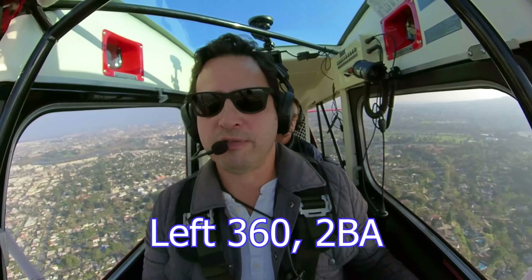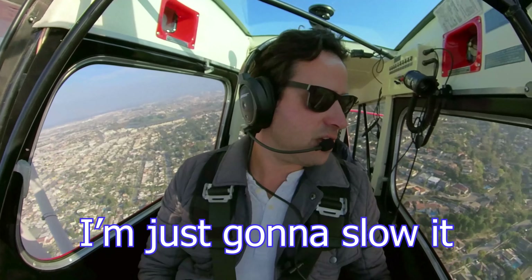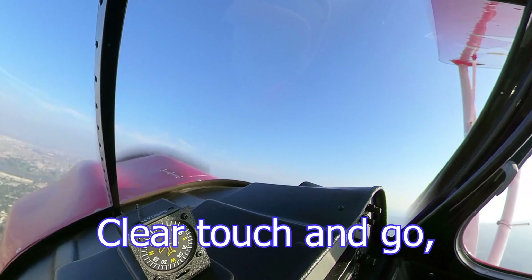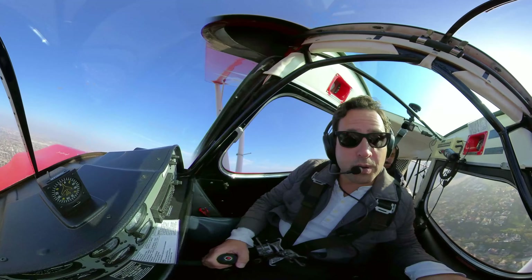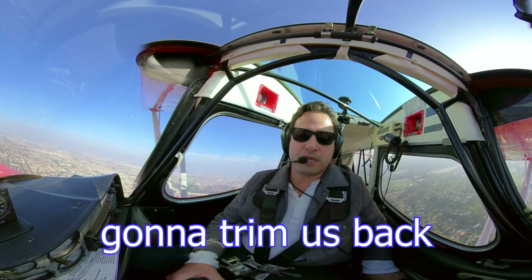Okay, should we do some touch-and-goes on the left? 560 Bravo Alpha, make straight in runway 29 left, report a three-mile final. We'll report three-mile final and we have Whiskey, 2 Bravo Alpha. 2 Bravo Alpha, make a left 360, you can keep it tight if you want. Left 360, 2 Bravo Alpha. So I'm just going to slow it down to 85, not 80 miles an hour. One of the most important things in an airplane like this with a constant-speed prop and a pretty powerful engine — when you commit to the landing, you've got to pull that throttle all the way back to idle. Yeah, that's a good point.